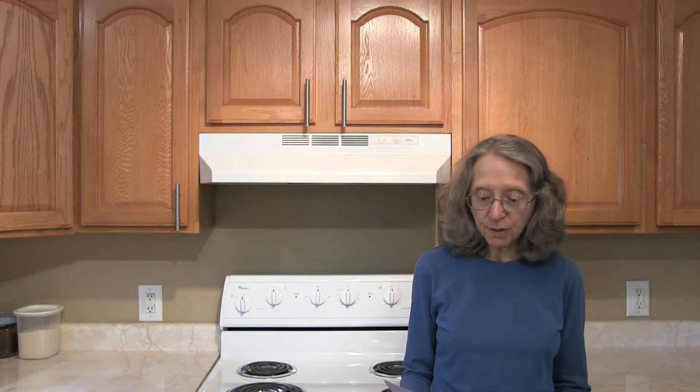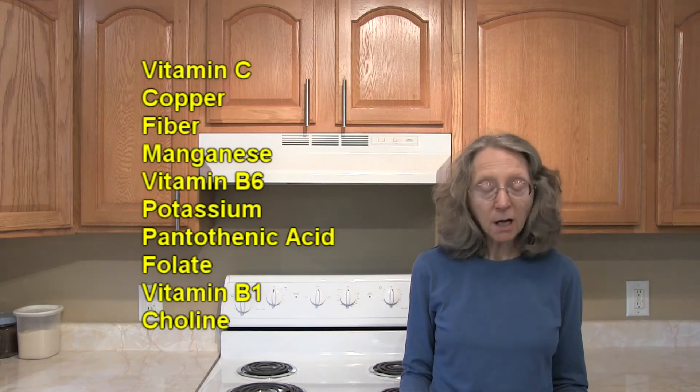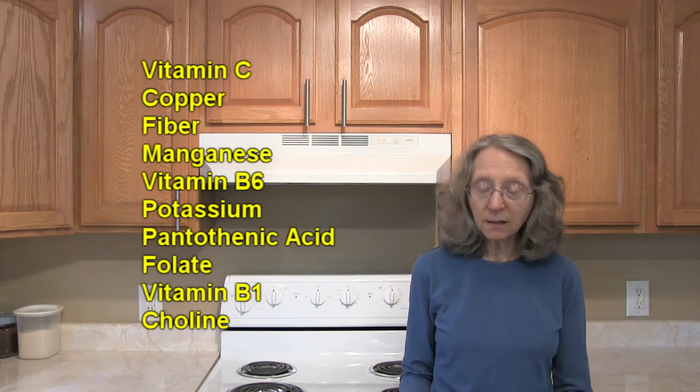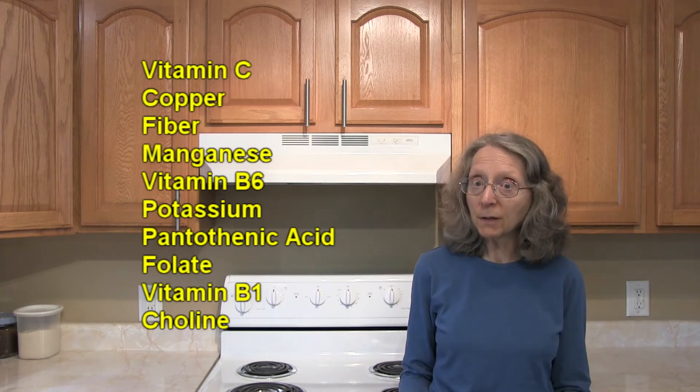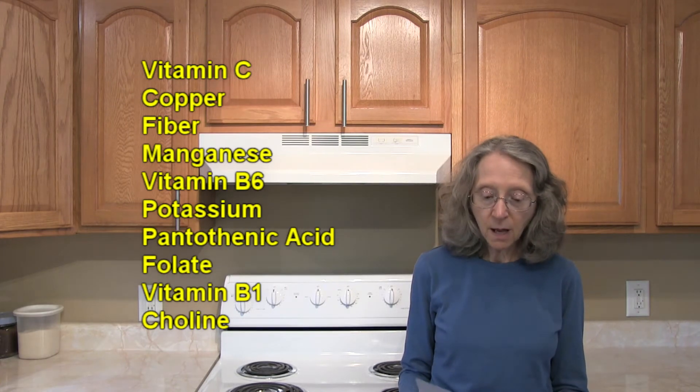Hi everybody, this is Judy at Judy in the Kitchen. Today we're talking about turnips — not turnip greens, but the root vegetables — and the nutrition aspects and health benefits of turnips. Turnips are an excellent source of vitamin C; one cup provides about 30% of the daily recommended amount of that very important vitamin.